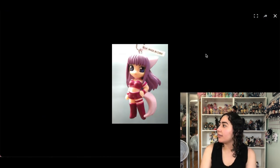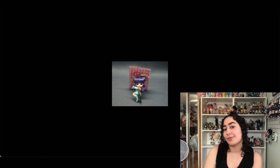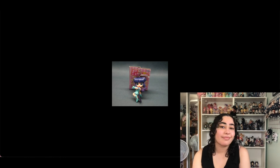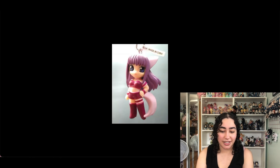We have these old rare Tokyo Mew Mew keychains — there's Mint, Pudding, and Zakuro. I only have Ichigo so I really like these. They're kind of a mix between figures and keychains that I'll never actually use, so I'm going to keep them.